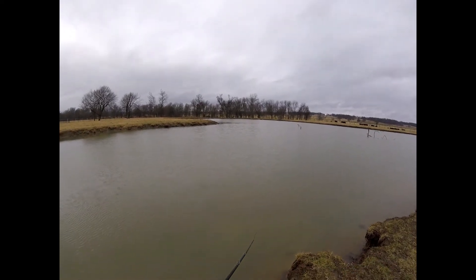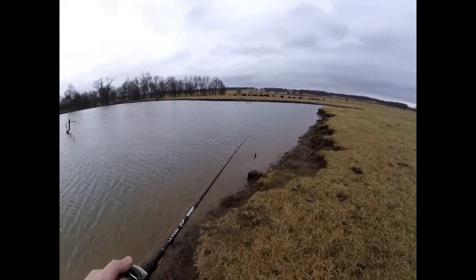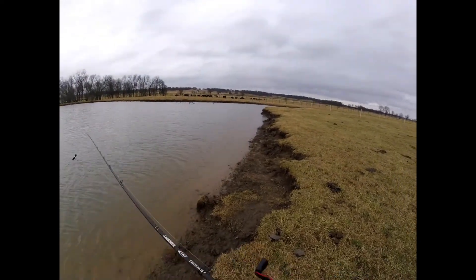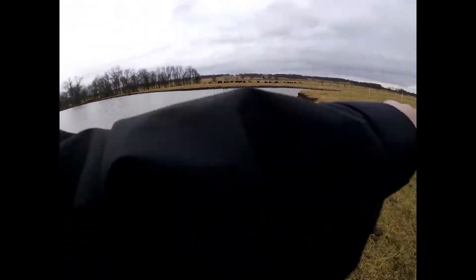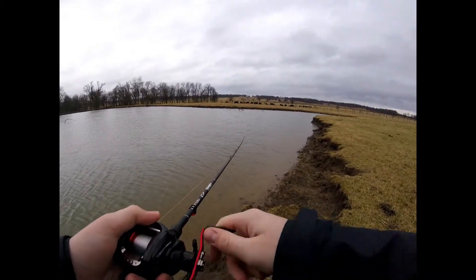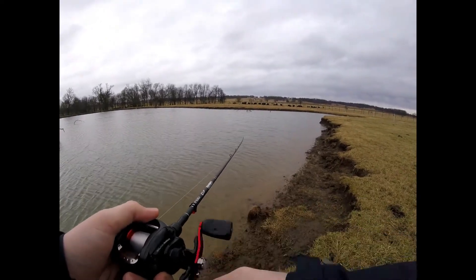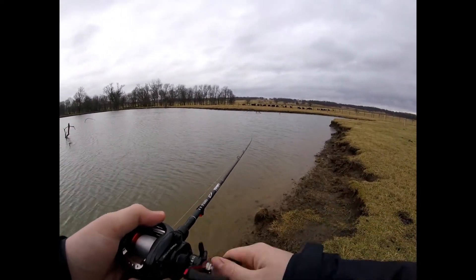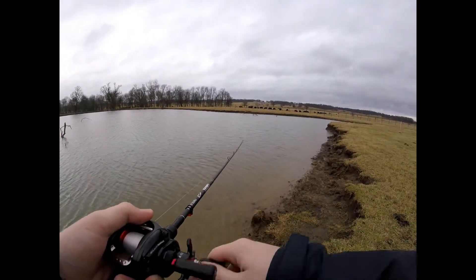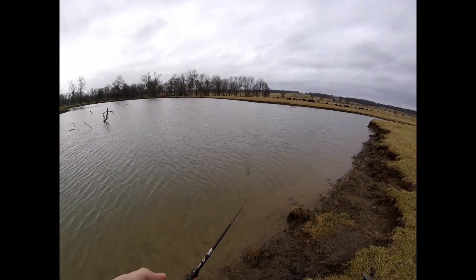I had to unplug my mic because it's starting to rain again and I don't want that to ruin it. Sorry if the wind noise is bad — hopefully this little storm cell passes through pretty quickly so I can plug the mic back in. I just switched to this other little point right here to see if I can catch a couple more fish.